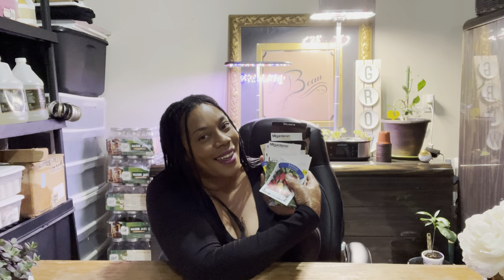I hope you guys enjoyed my video! Please don't forget to like, comment, and subscribe to my channel, and hit the notification bell so you know when I upload. As I always say, there's beauty in everyone's garden. Happy planting — see you guys in the next one!